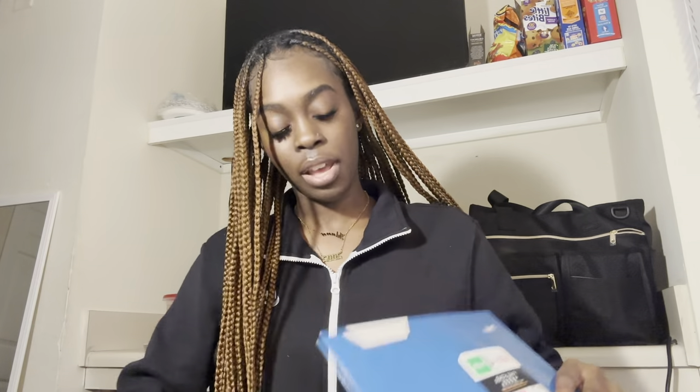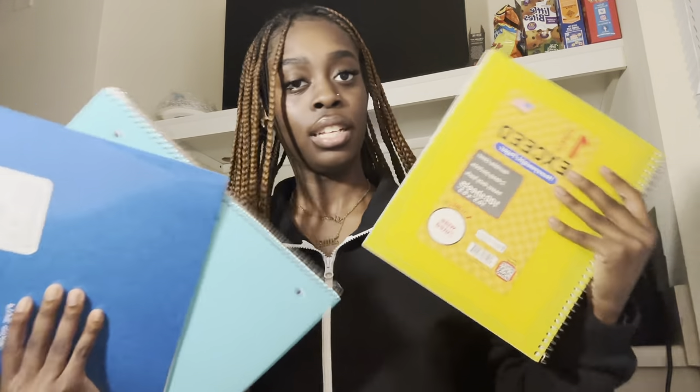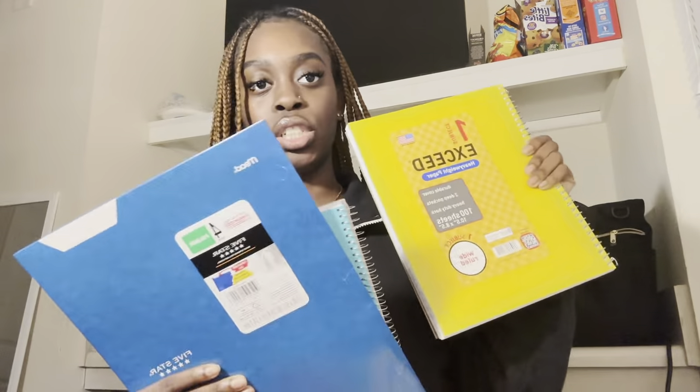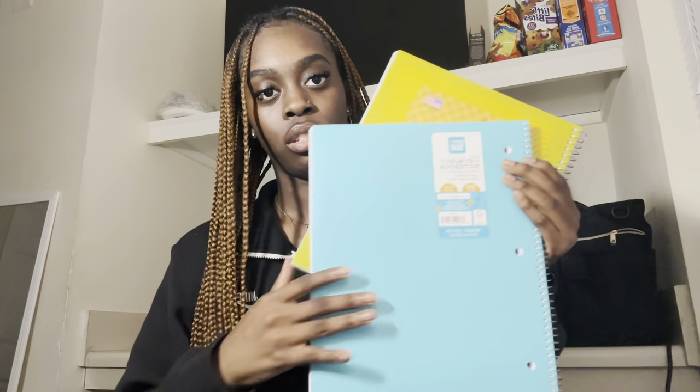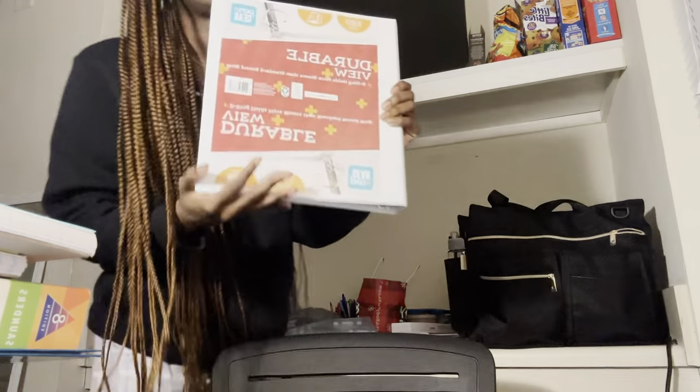The next stuff I got were just simple, regular back-to-school supplies — not specifically for nursing school, just stuff you may need even if you're not in nursing school. I got two notebooks, one yellow and one bluish color, and then a folder. I did get a binder — I couldn't find it but here it is — just a white binder, nothing special.